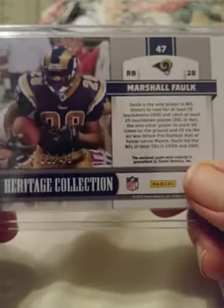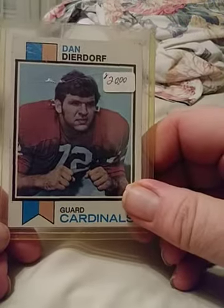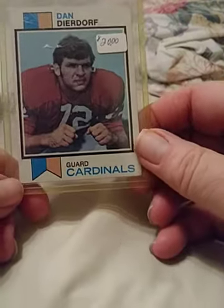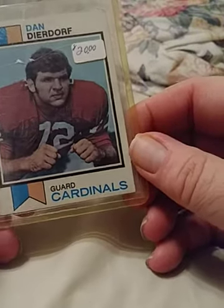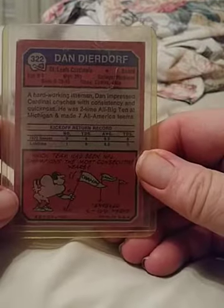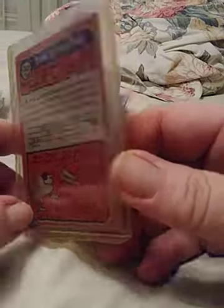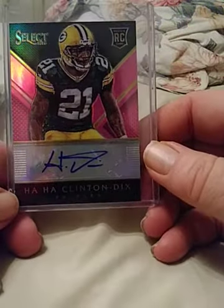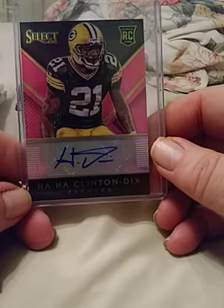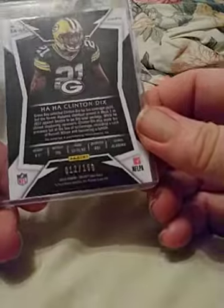Here's a bit of a nostalgic one — Dan Deardorff. Cards in decent condition, a couple of corners are a little rough, but if you're interested we'll work something out. It's a very nice card. Here's one of the funnier names in the NFL — Ha Ha Clinton-Dix, but a good player, corner for the Green Bay Packers, autographed and numbered to 199.